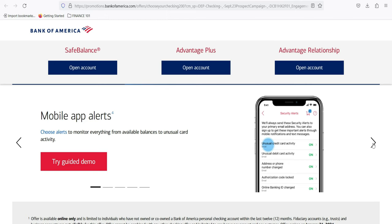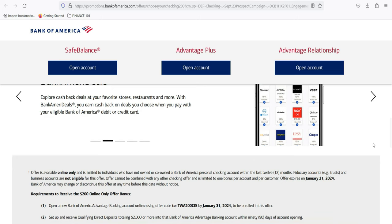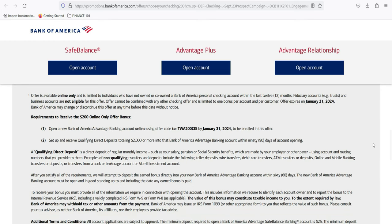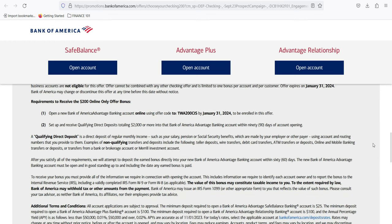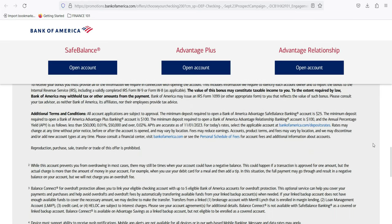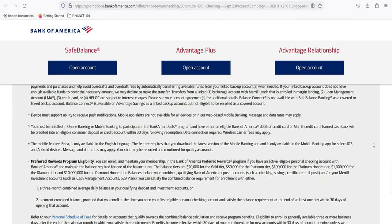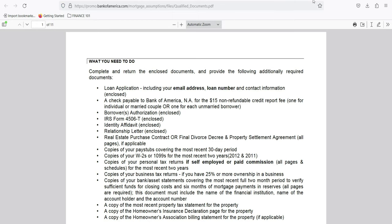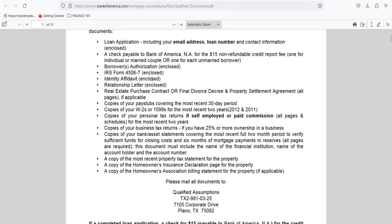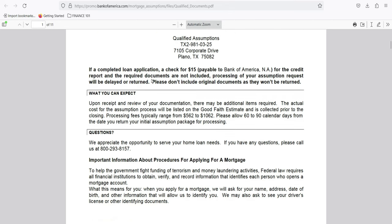The Bank of America Personal Loan Application process offers a range of features and benefits, making it a viable option for individuals with diverse financial needs. Its established reputation, competitive interest rates, and flexible loan terms contribute to its appeal. However, potential borrowers should carefully consider the eligibility criteria, fees, and other factors. By understanding both the pros and cons, applicants can make informed decisions. Always compare multiple loan options and explore lenders that may offer terms more tailored to your individual needs.